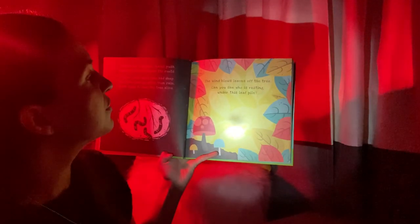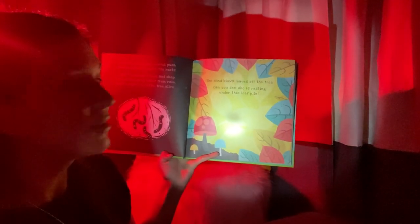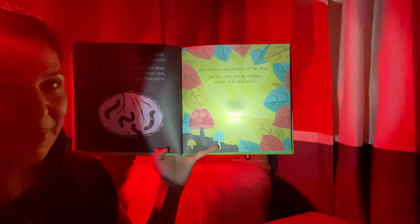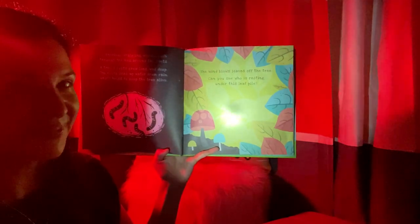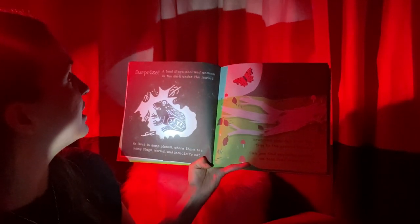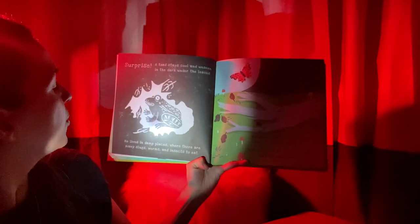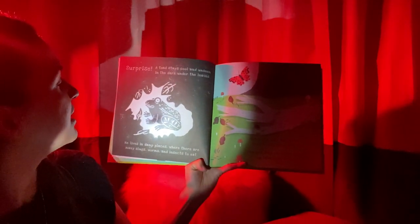The wind blows leaves off the tree. Can you see who is resting under this leaf pile? Who do you think is going to be under there? Let's find out. It was a frog! Is that what you guessed? I would have never guessed that. Surprise! A toad stays cool and unseen in the dark under the leaves. He lives in damp places where there are many slugs, worms, and insects to eat.